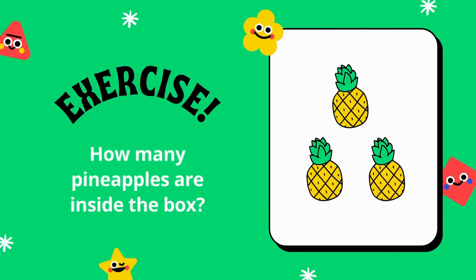How many pineapples are in the box? Let's count them together.